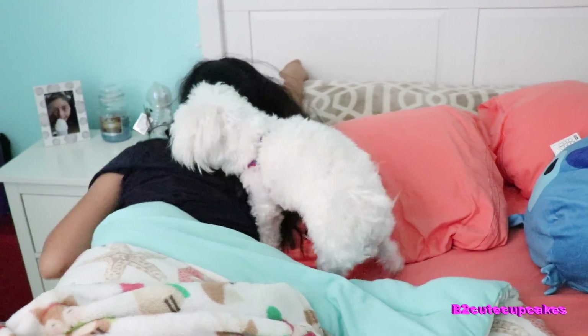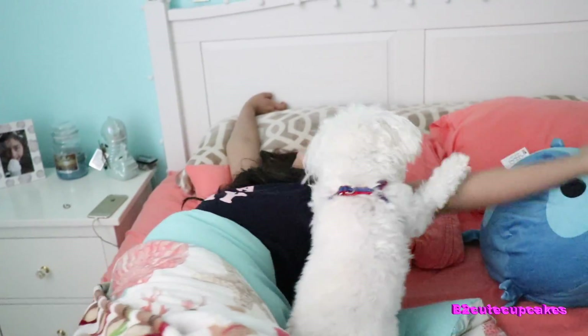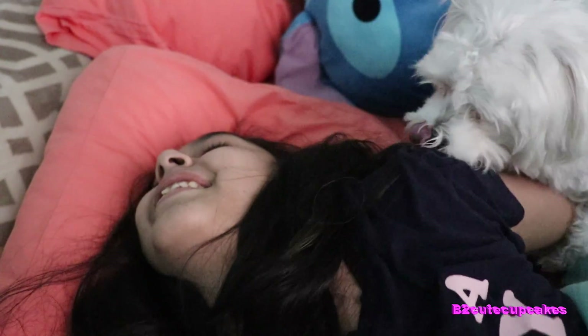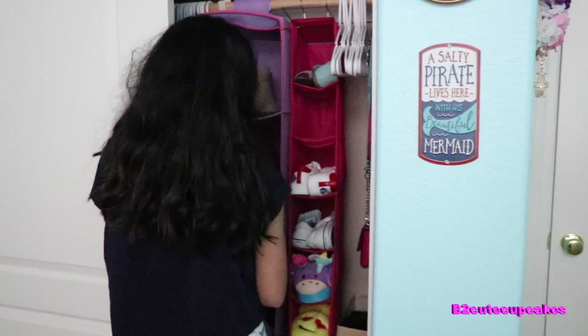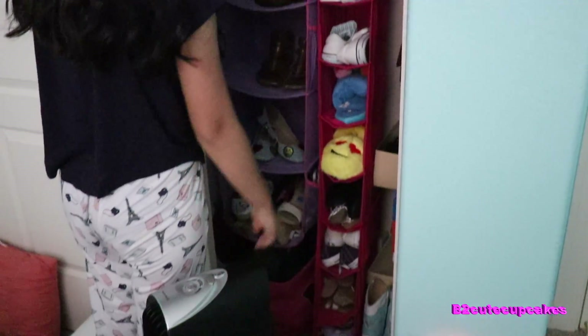Just want to let you guys know I'm a bit sick with allergies. It's usually kind of hard for me to get up in the mornings — I'm just too lazy. So I get myself out of bed, say good morning to Teddy, then go give him to Grampy while I put on my shoes.